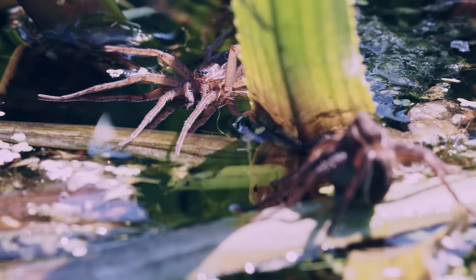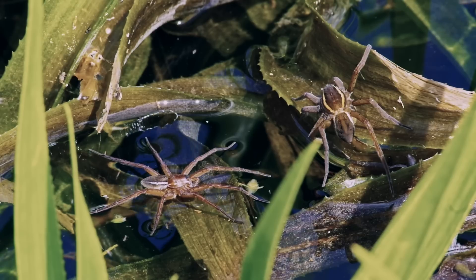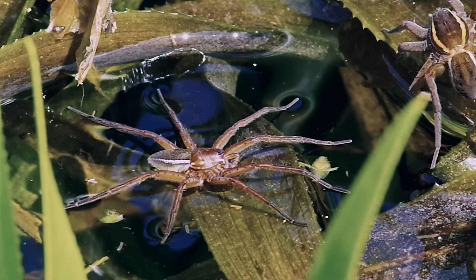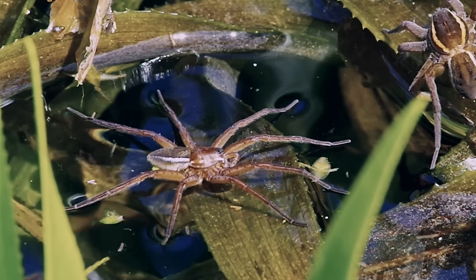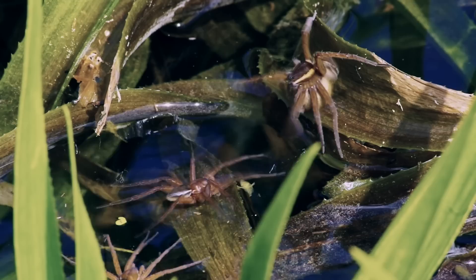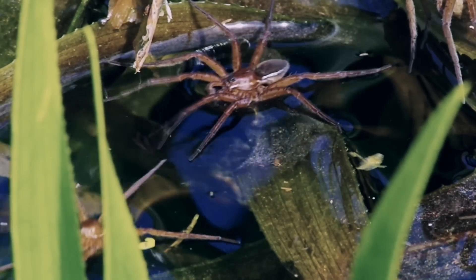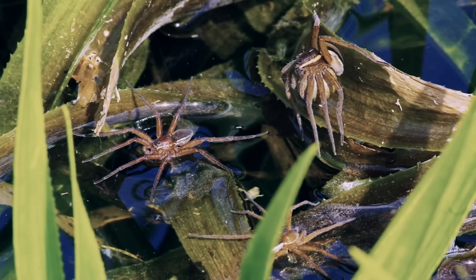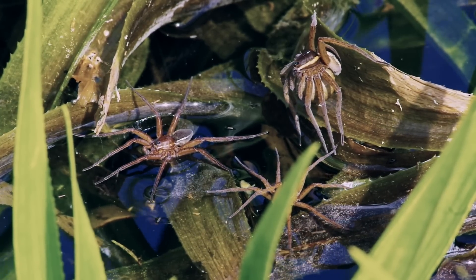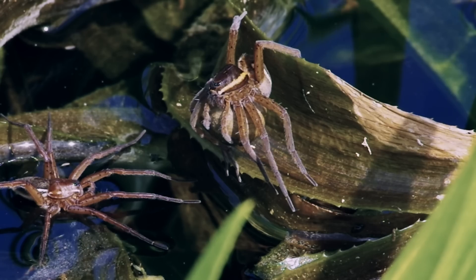Mating takes place in May, June and July, when males will follow pheromones and silk lines to find the females. When he gets close enough to one, he starts moving his body up and down to produce ripples in the water in an effort to court the female. But each female can attract multiple males who will fight over her. Unfortunately for these males, this female already has eggs and so is not interested in either of them.